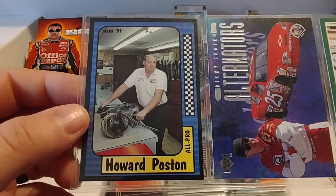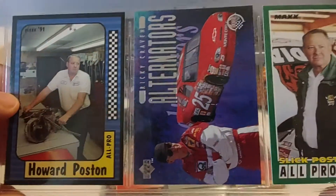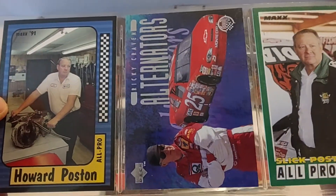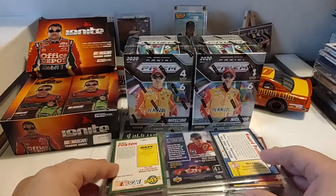Howard Poston — I believe he worked for Hendrick; I can see the Hendrick logo on his shirt. '91 Max, '97 Upper Deck, and '93 Max — first time we've seen a '93 Max here today.